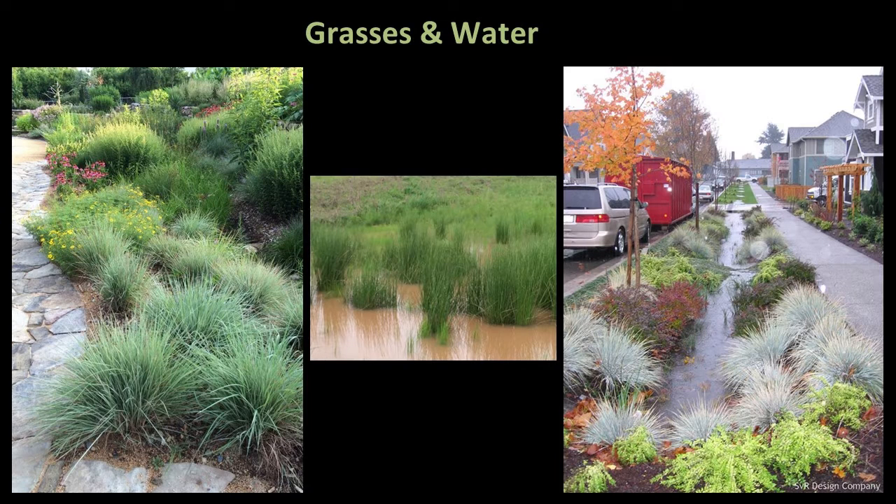Grasses tend to use water efficiently. They readily take up water when present and many tolerate extended dry conditions. They also help to slow and filter stormwater runoff, increase infiltration, and reduce erosion. Grasses have desirable characteristics for landscape applications because of their adaptations, like extensive fibrous roots.